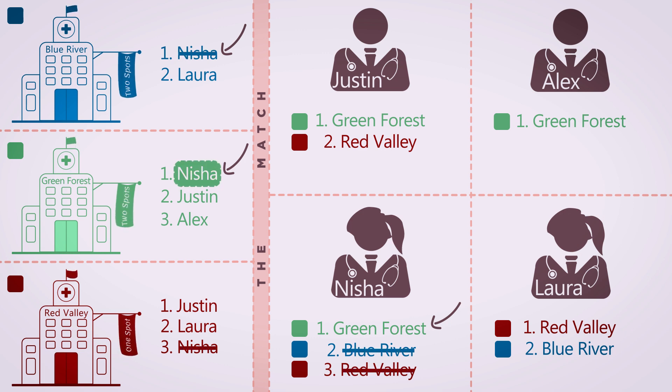Her rank will not be affected by other applicants' choices, as she was ranked to match, which means ranked among the top number of spots available. In this case, the program has two spots, and she was ranked among these top two spots.